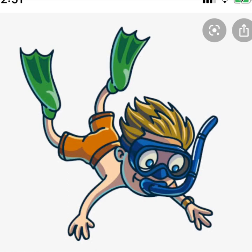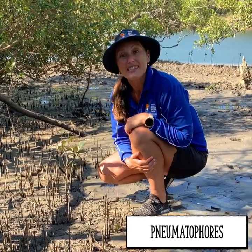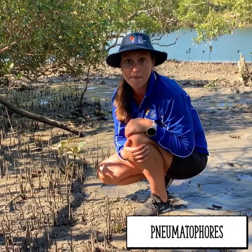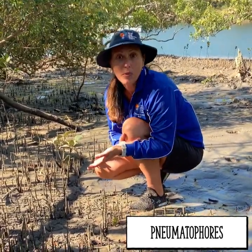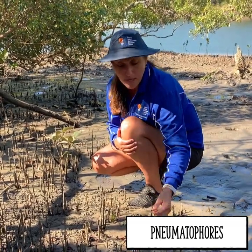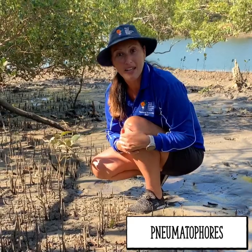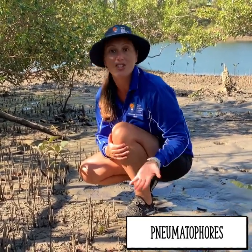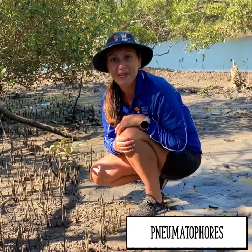Mangroves need to be scuba divers. This is a tidal zone — at the moment it's low tide, but in a few hours the tide will come in and this whole area will be inundated with water. Also, the soil here is anaerobic, which means there's no oxygen in the soil, so the mangroves have had to come up with some really clever adaptations to allow them to respire. The grey mangrove is known for its pneumatophores, which act a bit like a snorkel. These pneumatophores have tiny little bumps called lenticels, and it's these lenticels that allow the exchange of gas — so these scuba divers adapt whether inundated with water or not.